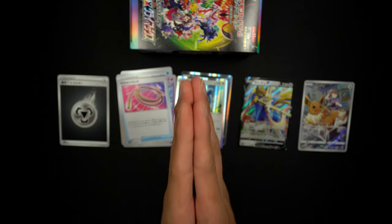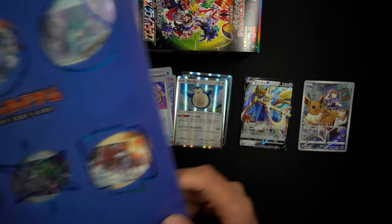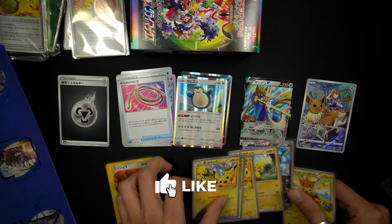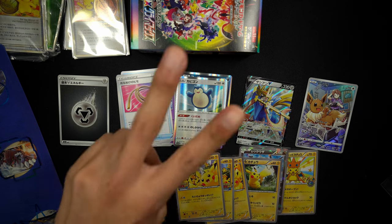That's it for this video. Thank you guys so much for watching — hopefully you enjoyed the mail. The majority of it is going to be for the Saito signing, so please stay tuned for that video. If you like this type of content, please like and subscribe, and as always I'll see you guys in the next one. Peace.